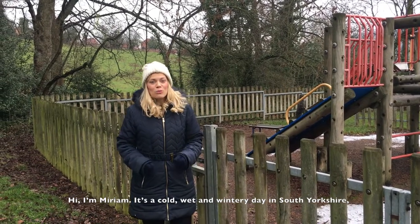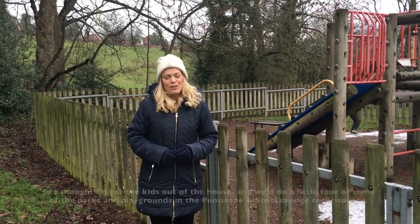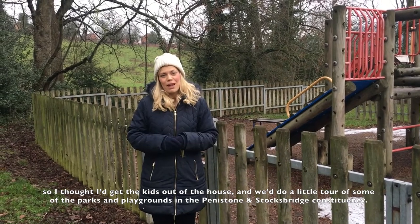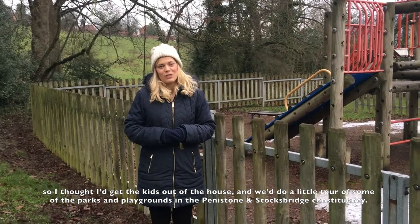Hi, I'm Miriam. It's a cold, wet and wintery day in South Yorkshire so I thought I'd get the kids out of the house and do a little tour of some of the parks and playgrounds in the Penistone and Stocksbridge constituency.